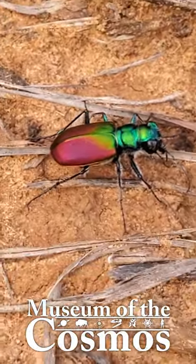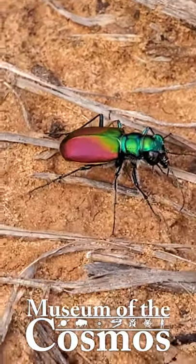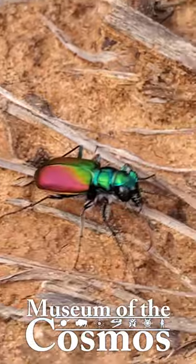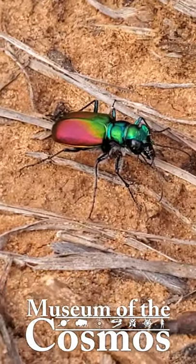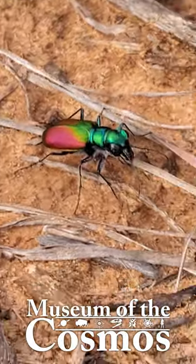These vivid metallic colors aren't due to colored pigments in their exoskeletons, but rather due to a phenomenon known as structural coloration, where microscopic structures on the surface of their exoskeletons interfere with light waves and reflect different colors.